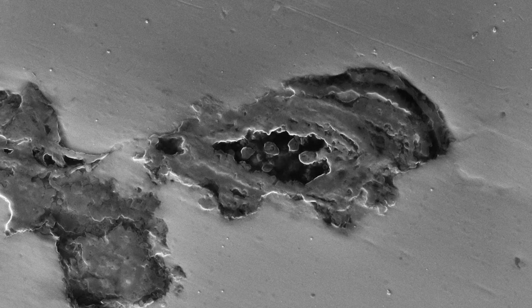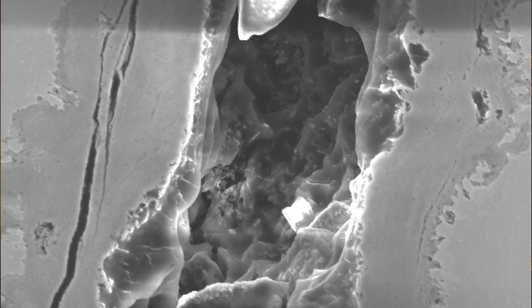My research group is called the Interface Analysis Centre, and it's a specialist centre for looking at materials and understanding their fundamental behaviours. We do that by using very advanced analytical techniques which can look inside the materials as well as on the surfaces to understand what their structure is, what their chemical and elemental make-up is, and also how they behave in different environmental conditions.